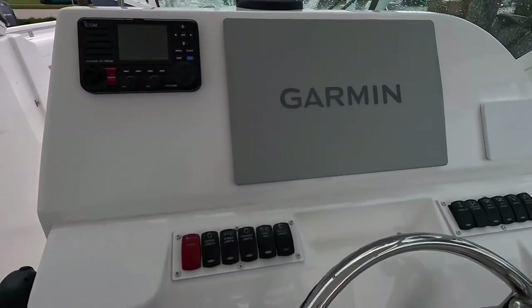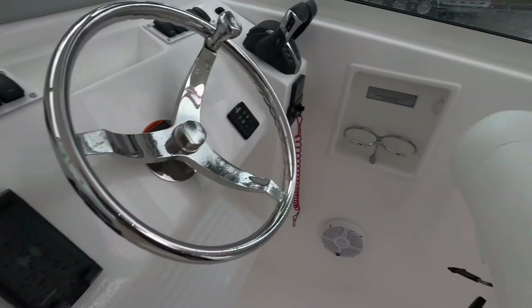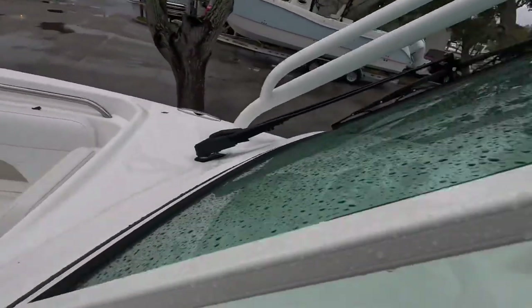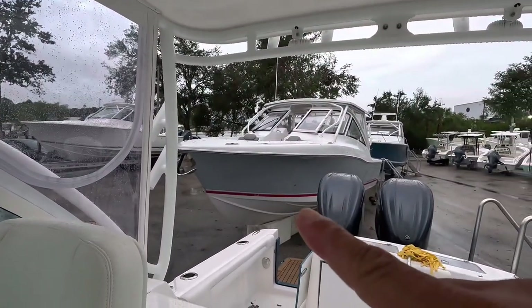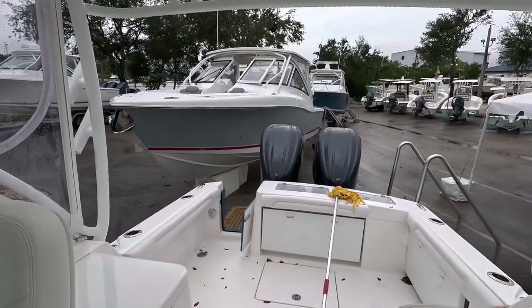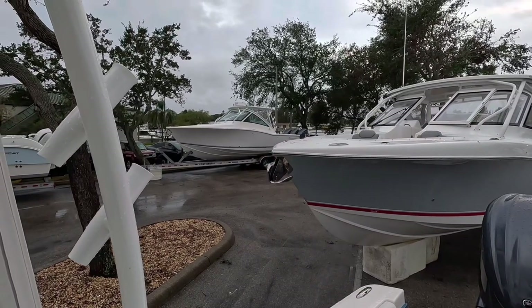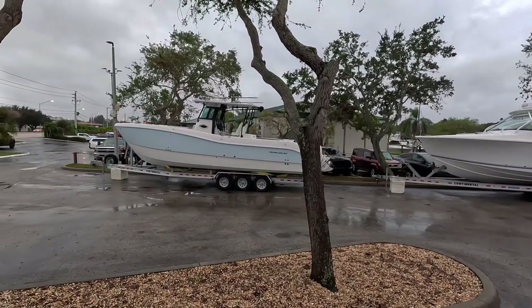Got one big screen — looks like a 20 or 22-inch, single VHF, Wet Sounds. Same horseshoe seating, windshields. I'll be curious to see how these ride — I heard they ride really well because of their weight, and they look good. I really love this combo — the gray with red is a really cool combo. All these are for sale. This one, that one, that one — there's one over there also with triples on it. And there's one that's very similar to my WorldCat 325.